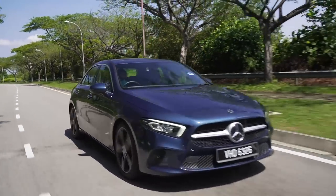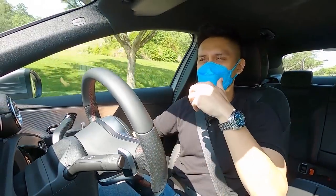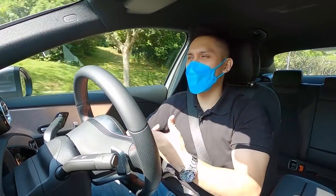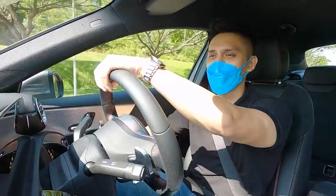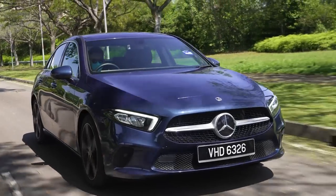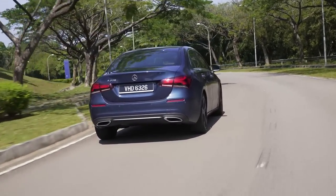The A200 is powered by a Renault-sourced 1.3-liter four-cylinder turbocharged engine making about 163 PS and 250 Nm of torque. The car is adequately powerful — surprisingly athletic to a degree — and the seven-speed dual-clutch transmission manages to squeeze power from the engine quite commendably. It doesn't feel underpowered at all; even with four adults going up Genting it won't struggle. Gear shifts are smooth and power delivery is quite even, though it misses out on top-end pull — characteristic of a small displacement engine. Low-down it has a lot of shove and it's perfect for everyday urban use.